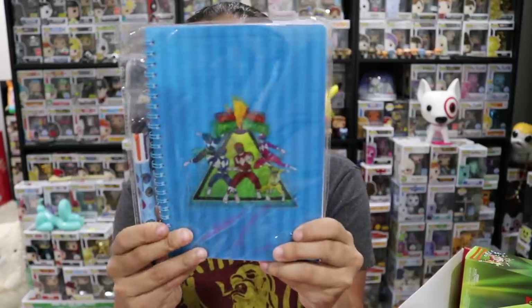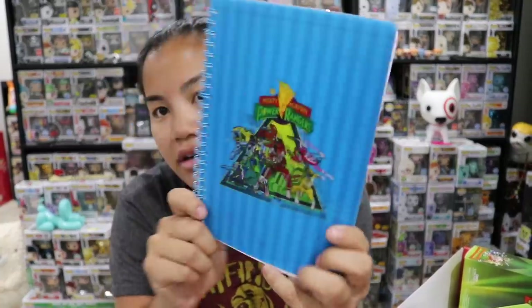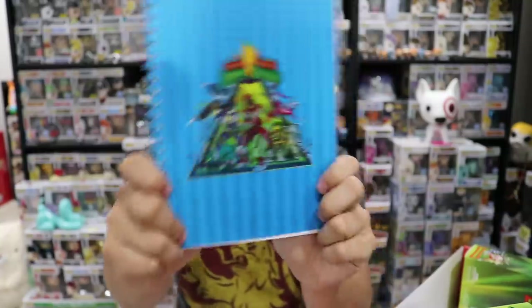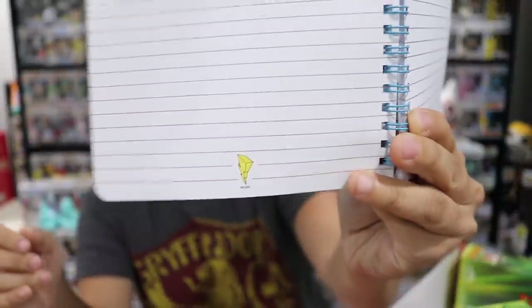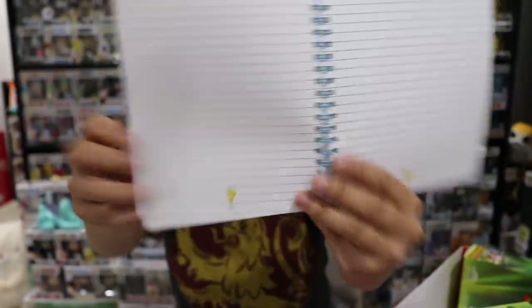We have a notebook and pen set. The notebook has a lenticular cover — 'Go, go, Power Rangers.' Inside it's just lined paper with the lightning bolt logo from the Power Rangers design. Nothing else on the inside, but it's a cool little notebook.